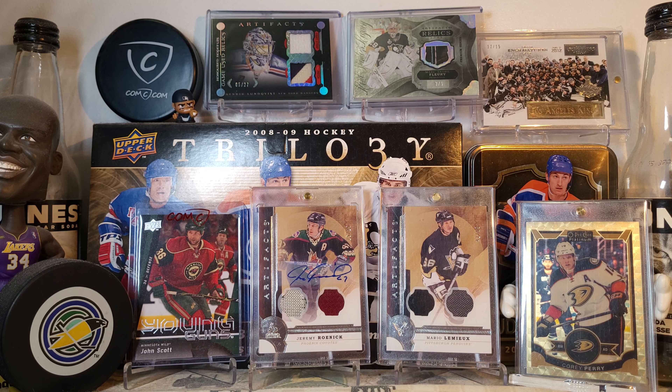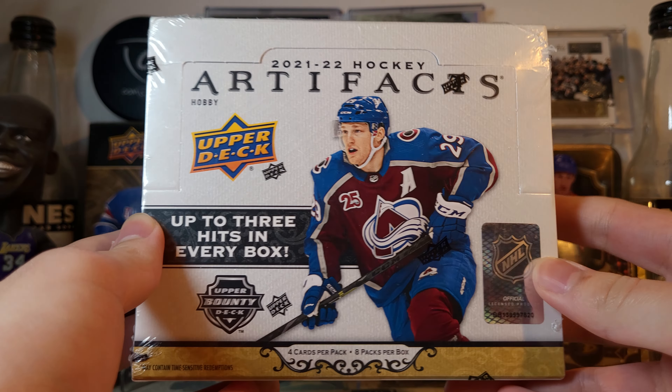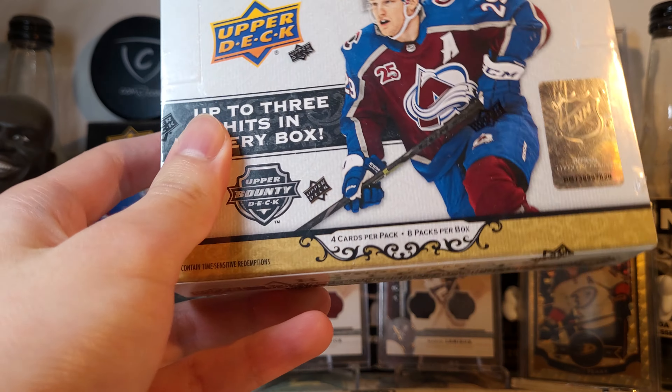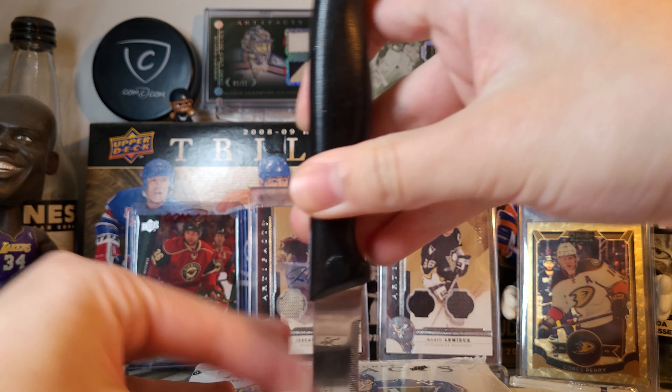Just got back from a long day at work killing stink bugs and now I can relax and open some 2021-22 Upper Deck Artifacts. I actually got two boxes; I'll probably open the other one in about a week. Two boxes today - eight cards per pack, four packs per box, up to three hits in every box, usually three or two in an aurum, getting at least a numbered card per pack.